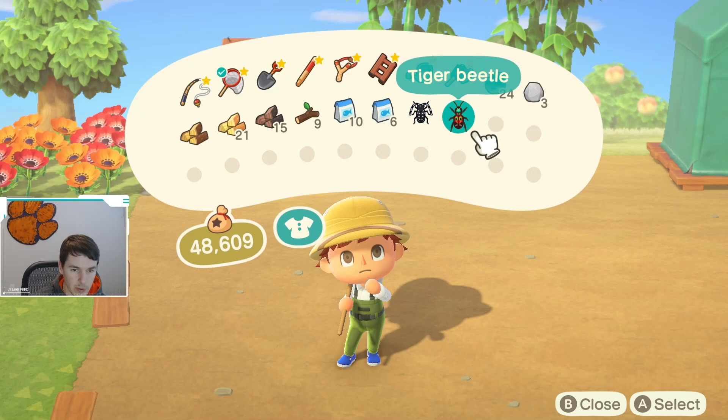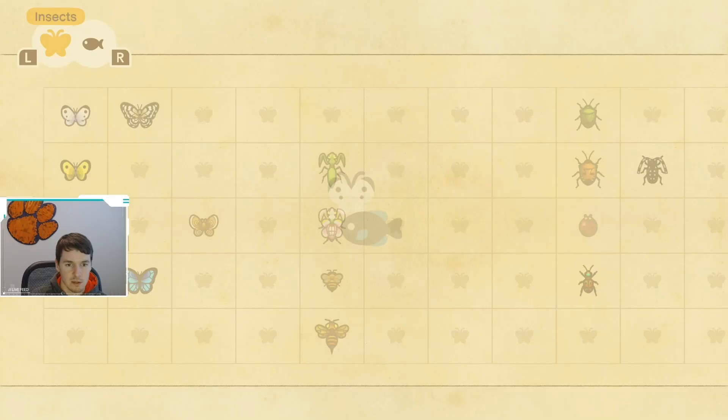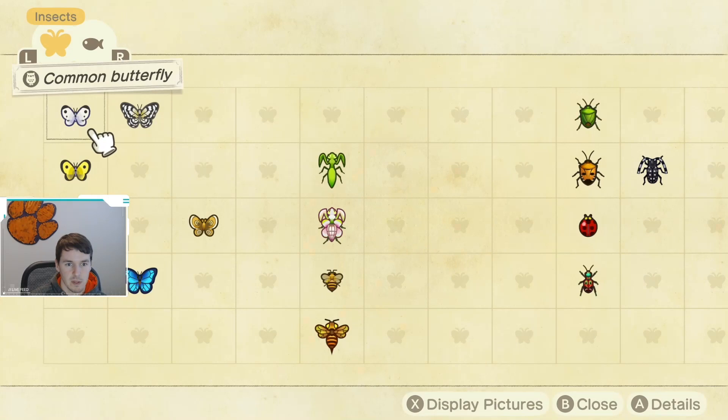As you guys can see, I took a picture of it so I can make the thumbnail for this. We check out the Critterpedia on the old tiger beetle. It is available February through October, and as you can see, it's just wandering around on the ground. You'll just see it walking around — it's not on trees or anything like that. It just kind of appears. It is available all day long.